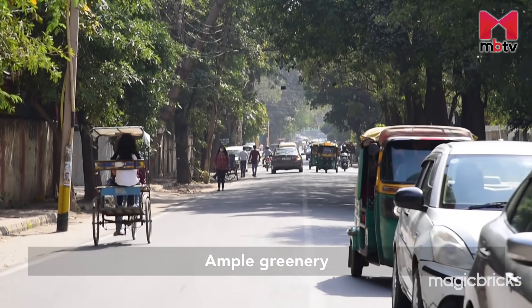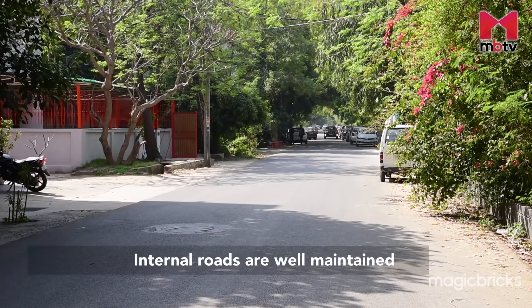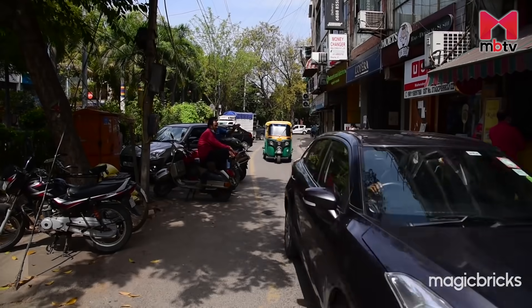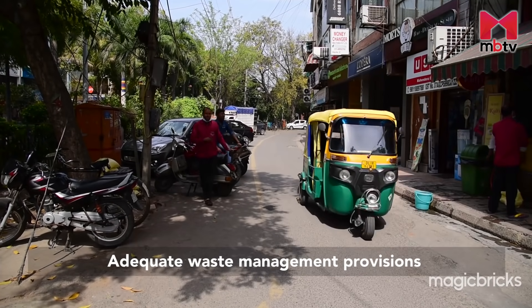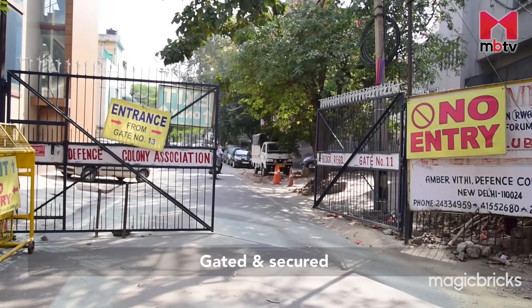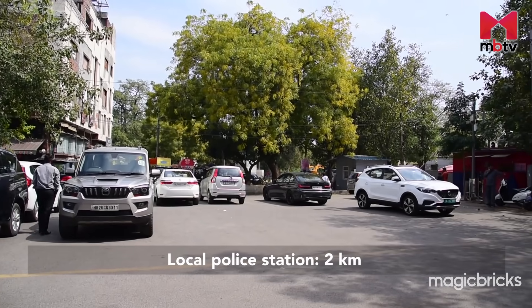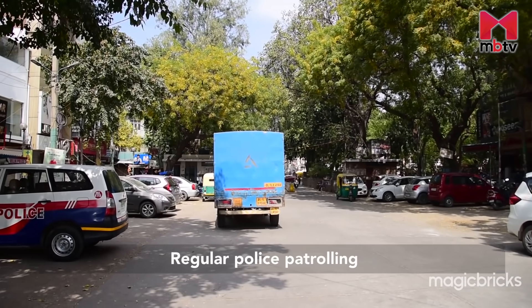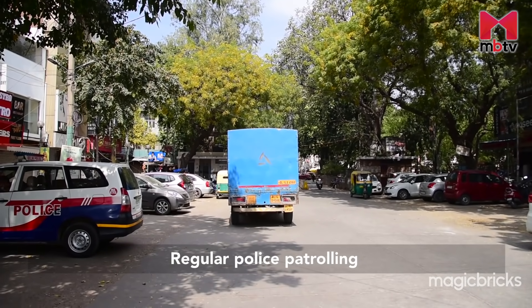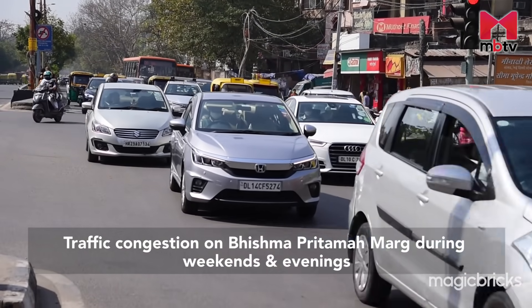Defence Colony has lots of greenery. There are no issues with power and water supply. Internal roads in the locality are well maintained. Adequate waste management provisions ensure general cleanliness. Since the locality is gated, security is good. The street lights are working. The locality also has a police station located 2 km away, with regular police patrolling as well. However, you can face traffic congestion on Bhishma Pitamah Marg during weekends and evenings.